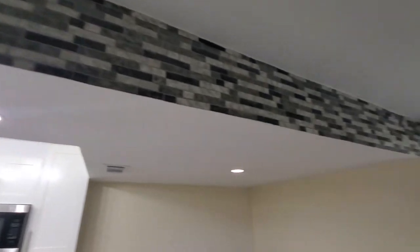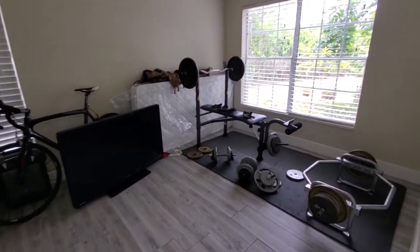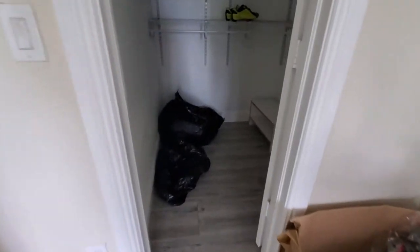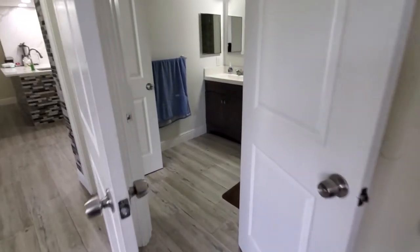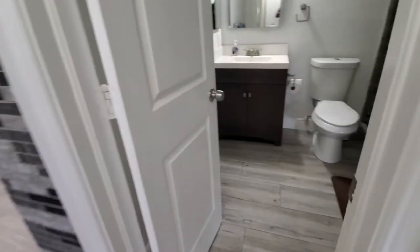We're going to start with the guest bedroom over here, which this person is using as a little gym space — a flex room. Again, same flooring throughout and in the closets, which is really nice. Really nice-sized closet here. This bedroom is also tied into the guest bath, so you have access directly from this bedroom or from the main area.